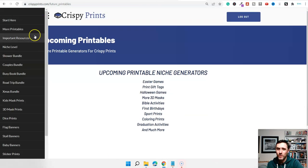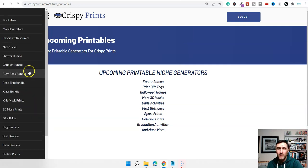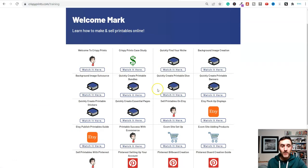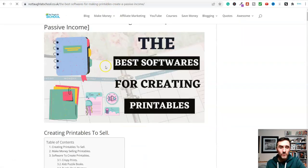Let me go back and click on the existing generators. We can see I can create baby shower bundles, couples bundles, busy books, road trip, kid masks, 3D prints, dice prints, banners, baby banners, sticker prints — there's lots inside of here. This piece of software I use, I recommend it, and it works really well. These softwares we've looked at today are all referenced over in that article on softwares for creating printables.